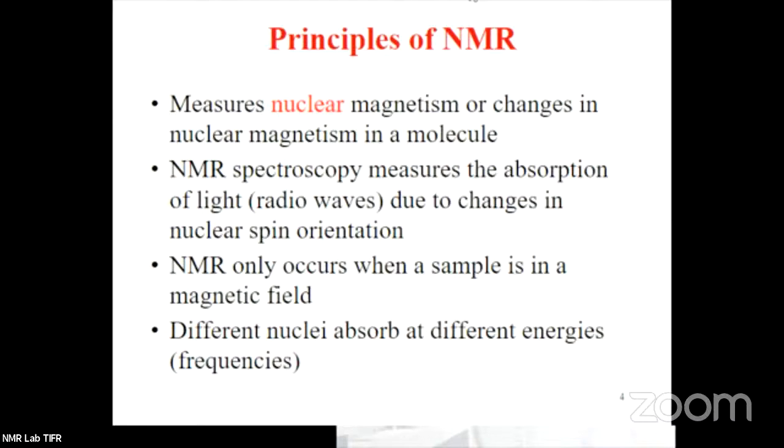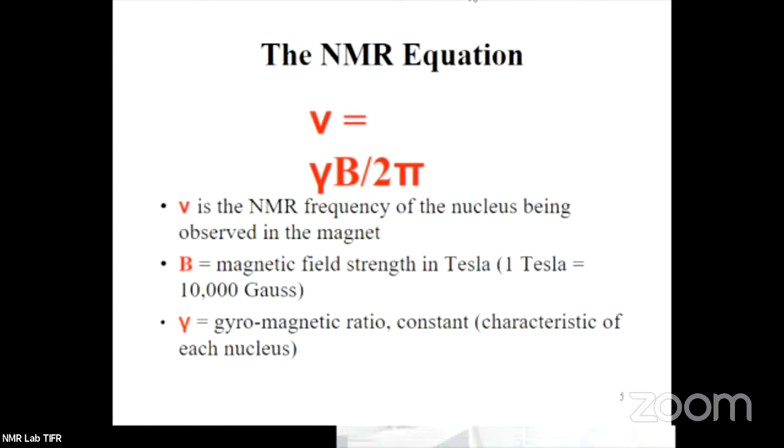When the energy levels are quantized, you are in a position to observe nuclear magnetic resonance. NMR occurs only when you place the sample in a magnetic field — otherwise it is not possible. Different nuclei absorb different energy and therefore resonate at different frequencies. The NMR equation is: frequency equals gamma times B divided by 2 pi. Gamma is the gyromagnetic ratio, a specific property for a particular nucleus or element. The resonance frequency is proportional to the magnetic field B.